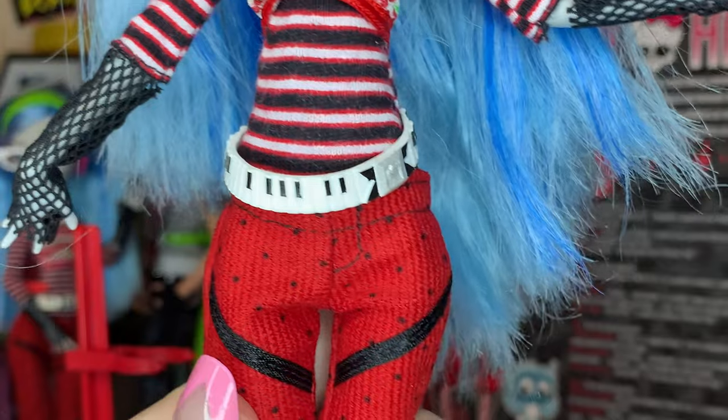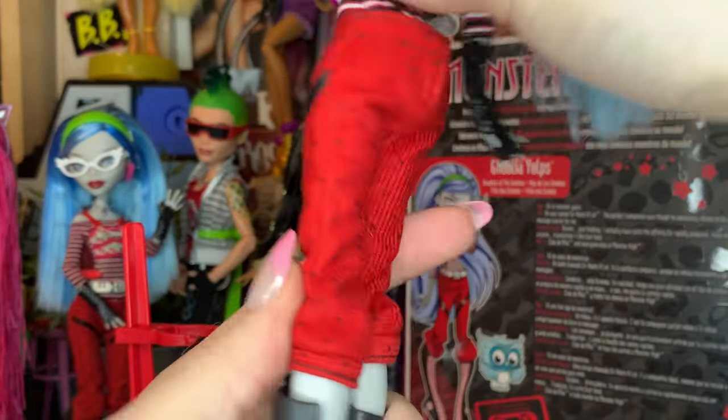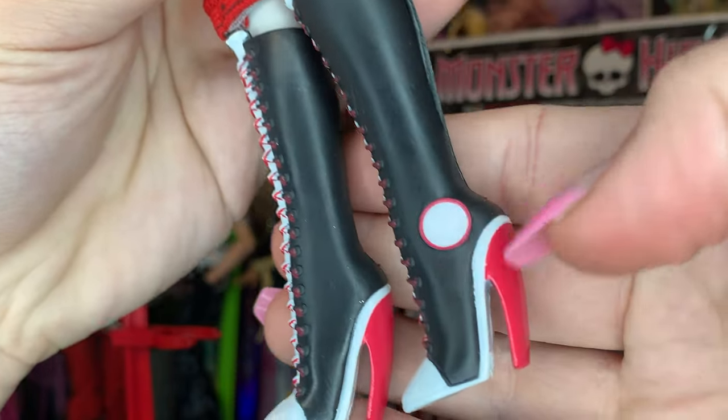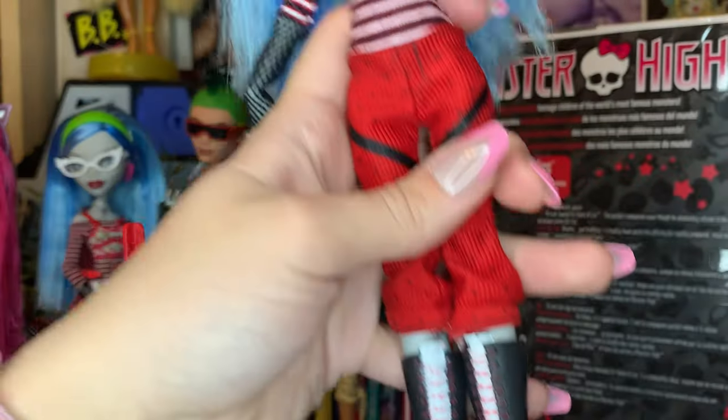Ghoulia also has her little corduroy pants, and you can take them off if you want to. They also go down to her giant Converse heel thing, and they're painted super nicely. We have the Monster High little Converse logo, the heel — all of it is just super fun.